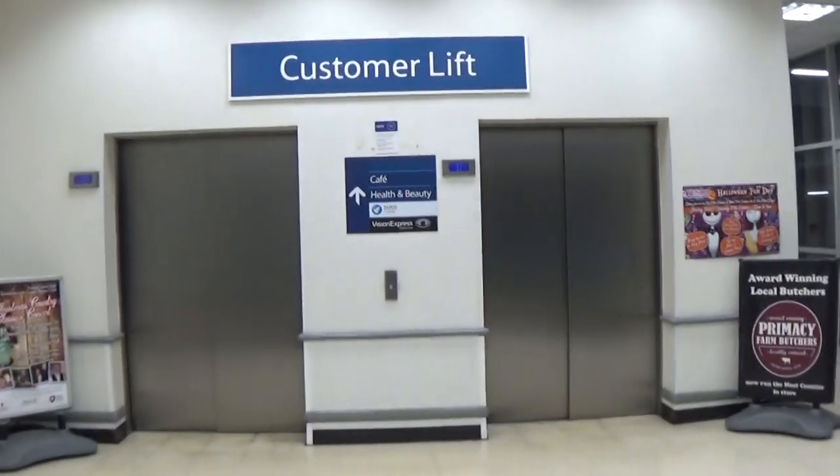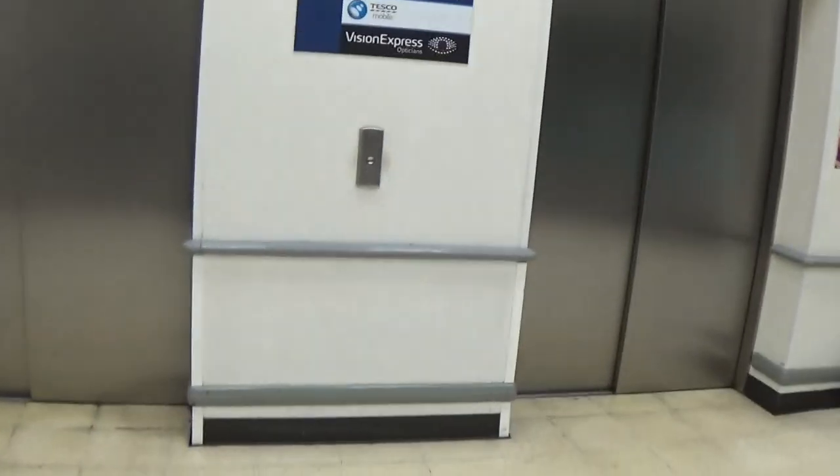This is the elevator at the Tesco Extra Craig Avenue. These are Otis Gen 2s. It's this one. You can see the Otis logo. And this is lift number one.